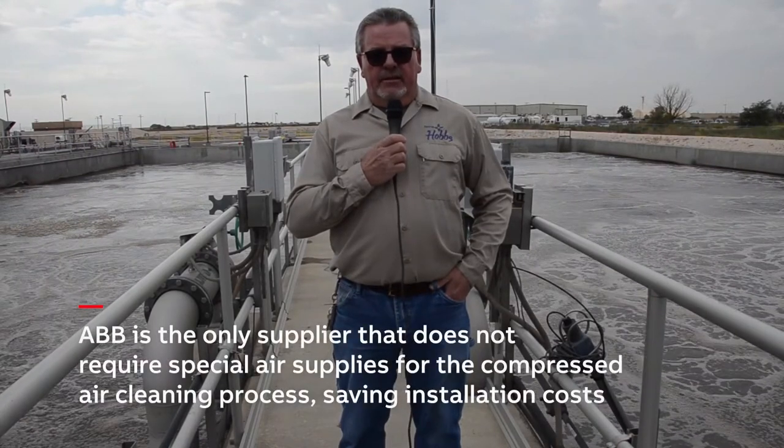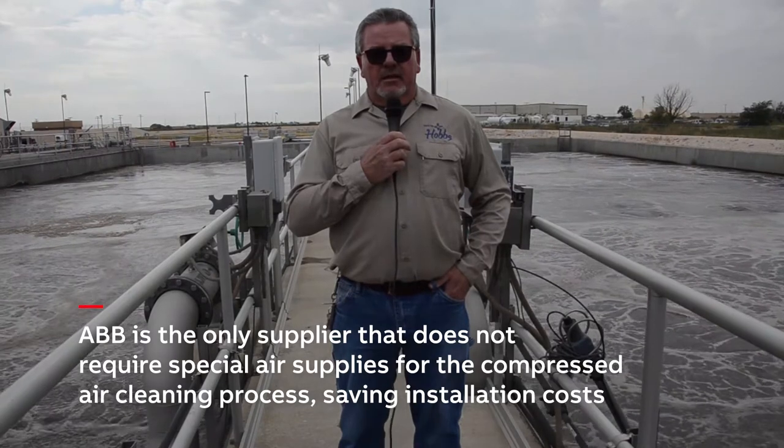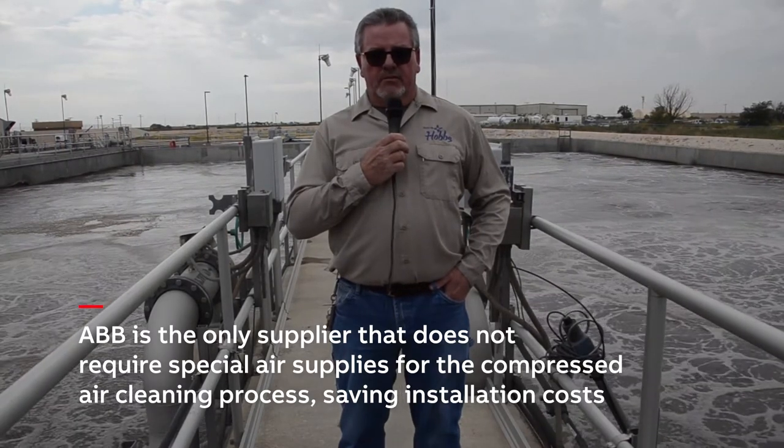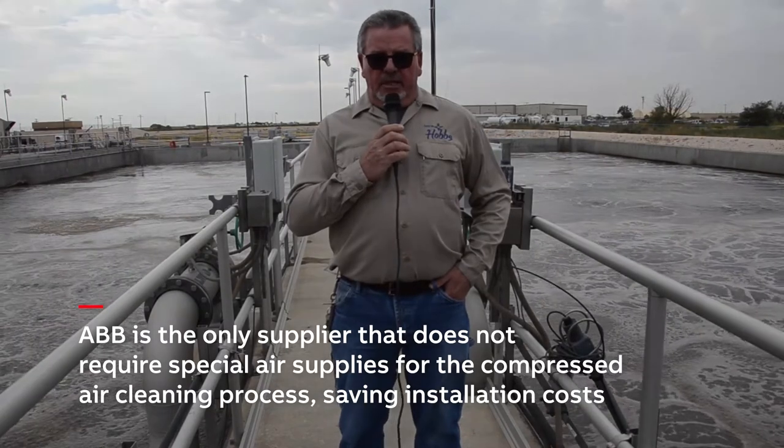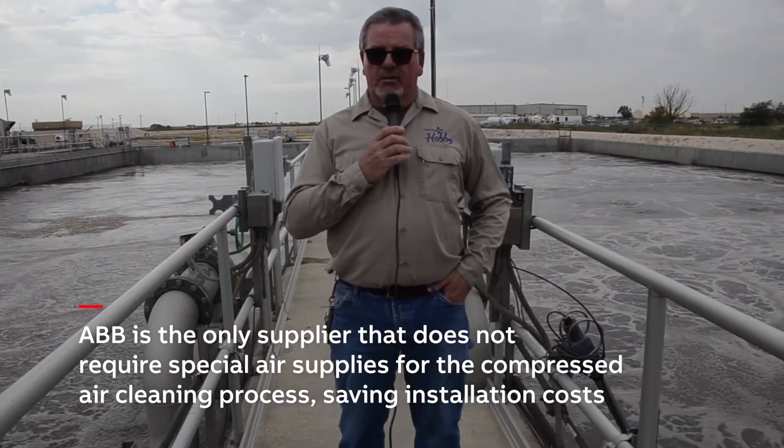That brought us to look at different manufacturers to find probes with an auto-clean function. Doing that, we came across ABB, which had the option to air-clean each probe with an air compressor. Working with ABB was absolutely great because they told us they have the kind of system we were looking for and were willing to let us test this equipment for three months free of charge — if you don't like it, send it back; if you do, keep it and pay for it. In our opinion, that was already a good point because it shows that ABB stands behind their product.